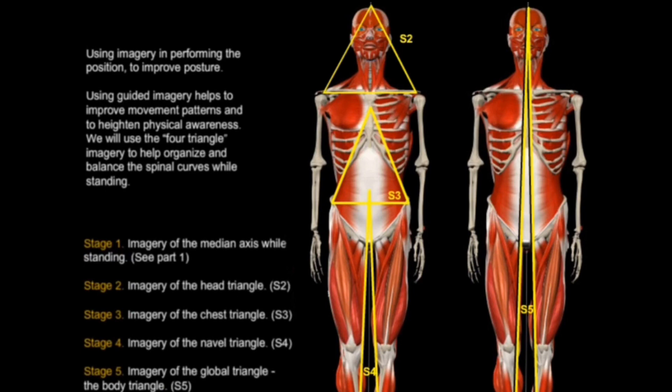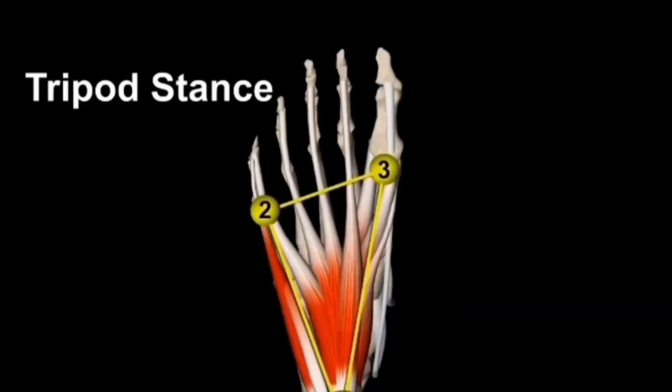The first stage of understanding is about your median axis, an imaginary line that runs from the top of your body to the bottom. The second stage will be the imagery of your head triangle. The third stage will be the imagery of your chest triangle, and the fourth stage will be the imagery of your navel triangle. Finally, the fifth stage will be the imagery of the feet triangle.